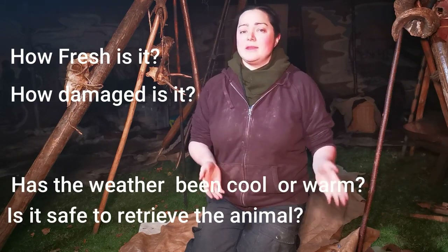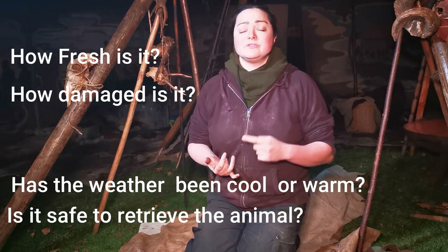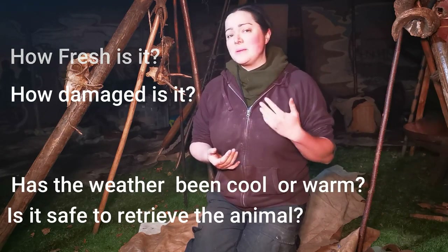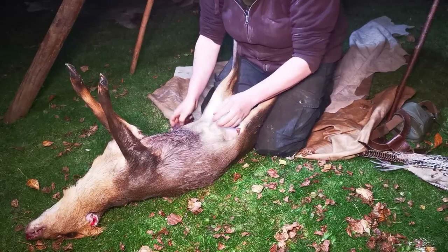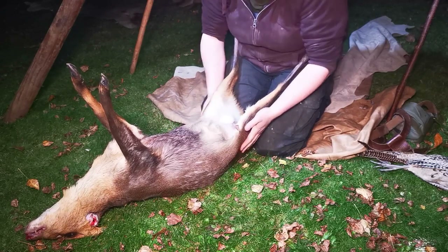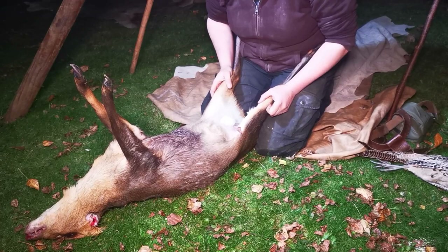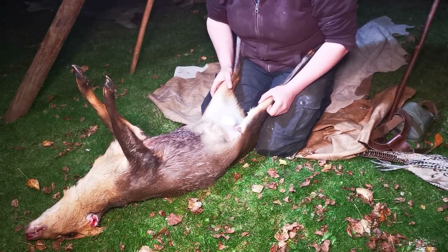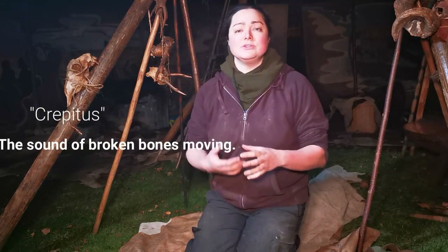Once you've found somewhere safe to pull over and hopped out to have a look, the things you're looking for are: how damaged is it? If it's a really fast road and it's been hit by something big moving very fast, there might not be a lot worth saving. The best meat is in this area here and along the back, and if that's been contaminated with gut contents, you really don't want to be messing with that. You can have a bit of a poke and listen for where it has broken bones. You can look at if the skin on the tummy where there's less fur starts to go green — that's not a nice sign.